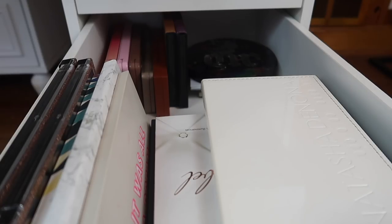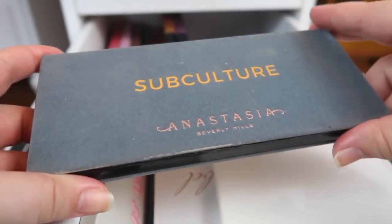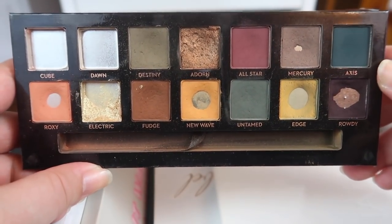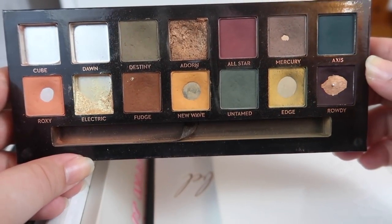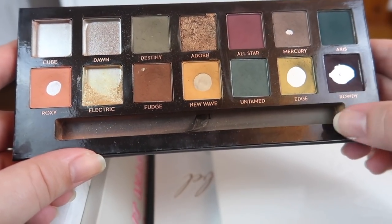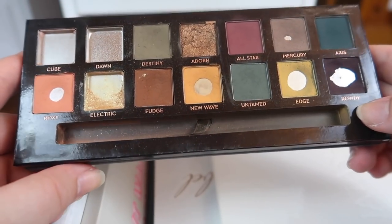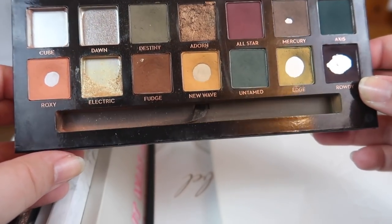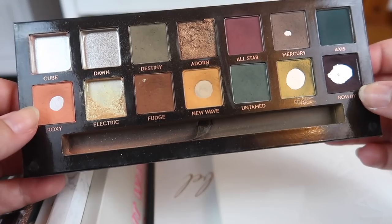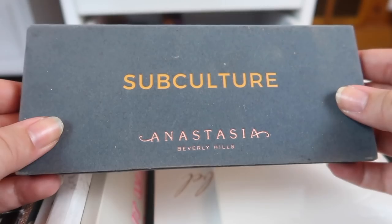Let's start with the palettes I have up on my vanity. The first is my pan that palette, my ABH Subculture palette. This is a sneak peek since this is coming out before my next update, but I've hit pan in another shade — one I was actually struggling with. I have pan on Mercury, Roxy, New Wave, Edge, and Rowdy. I think it really helps to keep this within arm's reach on my vanity, so it's definitely staying.